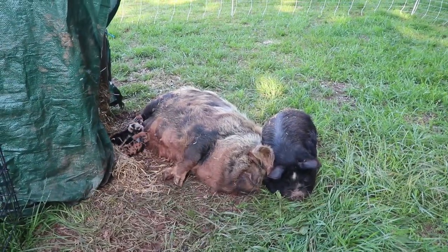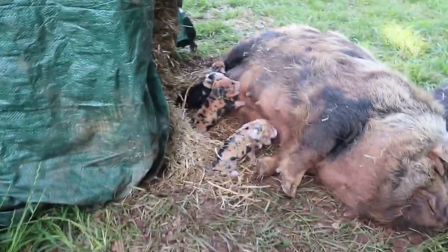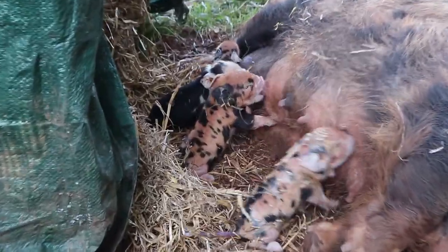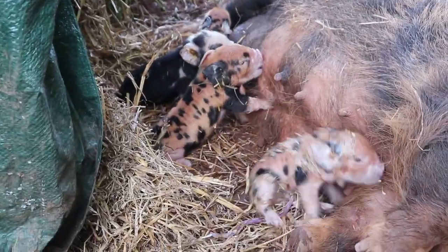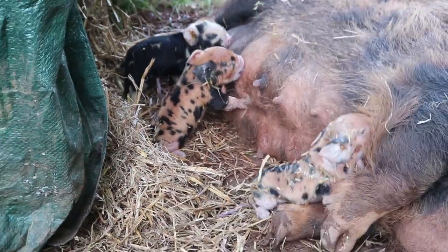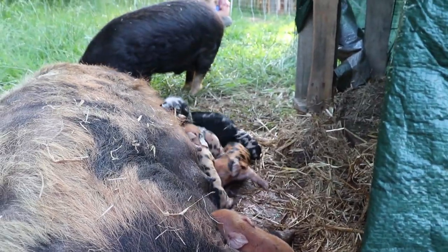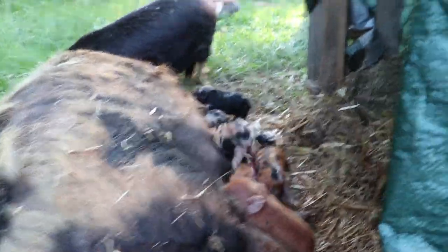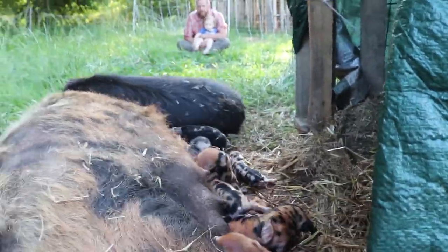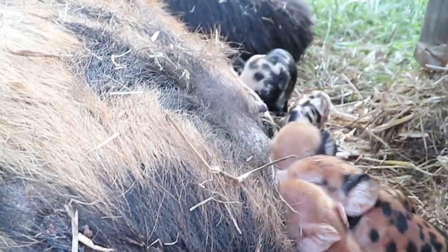Her sweet companion Bill is right by her side, and Odin too. There's a little runt. The black one's a boy and one of the orange ones is a boy, but I think it's mostly girls.